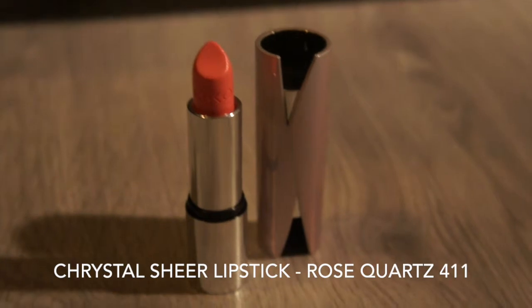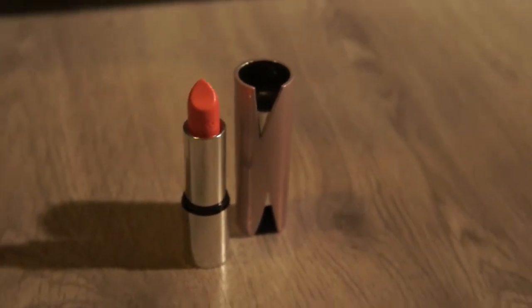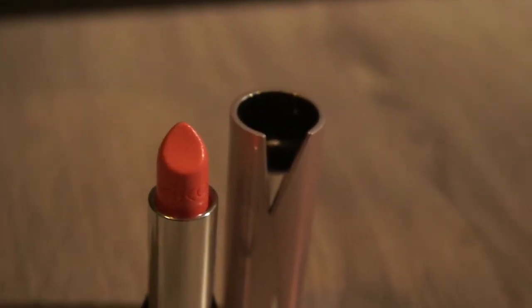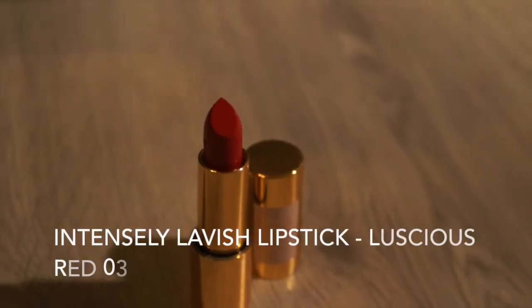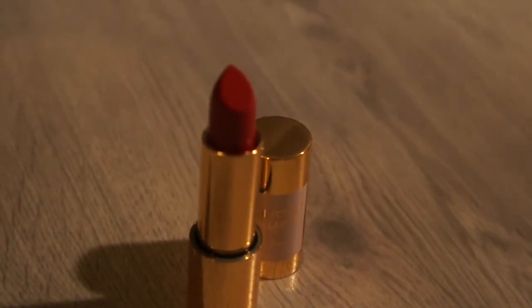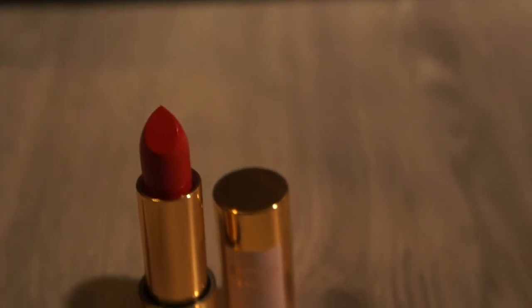This is the crystal sheer lipstick in the color Rose Quartz — it's a peachy pink color which I think is perfect for summer. I'll probably need a lip liner underneath to really make the color come through, but overall a very nice lipstick. This is the intensely lavish lipstick in the color Luscious Red — one of my favorite reds, really bright and poppy. It's one of the more luxurious lipsticks; I haven't tried it yet but you can watch a review on my website, link in the description below.